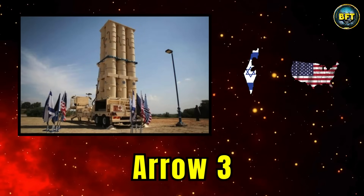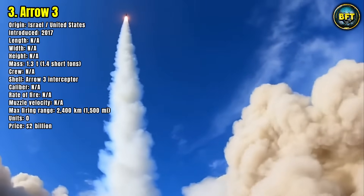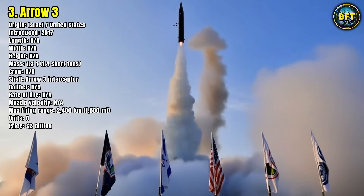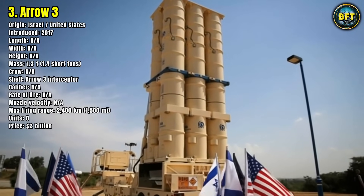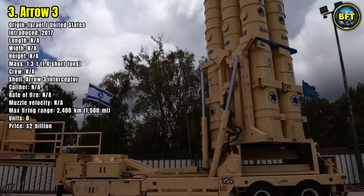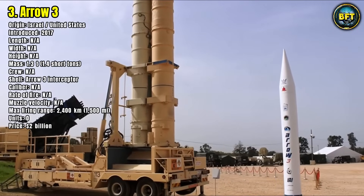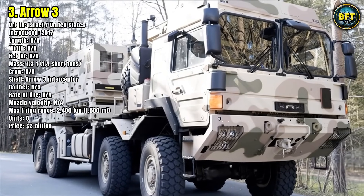Number 3: Aero-3. Germany's future ballistic missile shield is built around the Israeli-American Aero-3 interceptor system. Though not yet fielded, it has been officially ordered and will soon become part of Germany's integrated missile defense under the Sky Shield initiative. Introduced in 2017, Aero-3 is designed to intercept high-altitude threats, including intercontinental ballistic missiles outside the Earth's atmosphere. Each interceptor weighs about 1.3 tons and reaches ranges of up to 2,400 kilometers. It doesn't use explosive warheads — instead, it relies on kinetic impact to destroy incoming missiles with surgical precision.